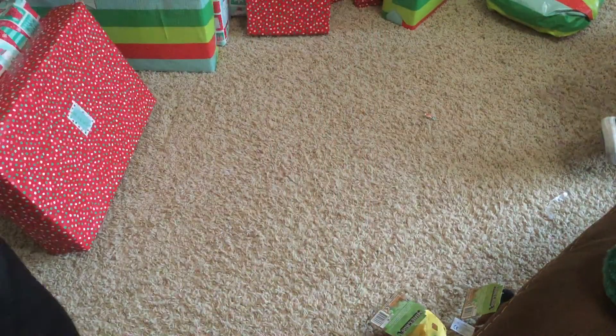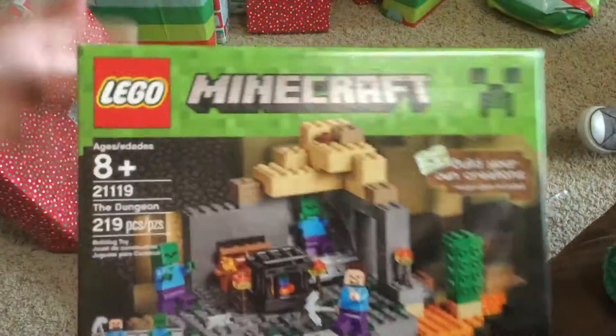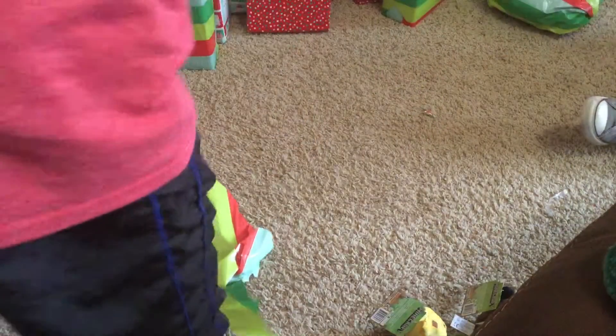A Lego Minecraft set! Oh, but I already had this one — but we can return it, right? Yeah, okay, so I'll put this up here.